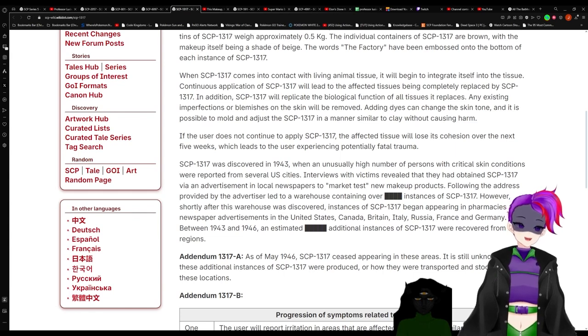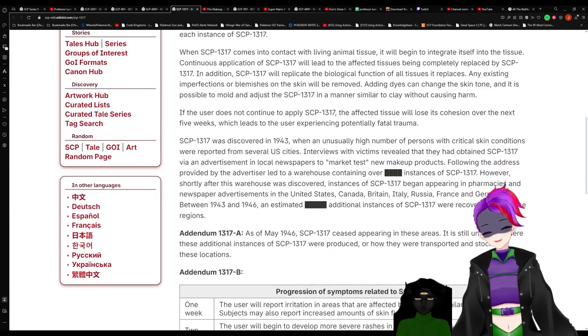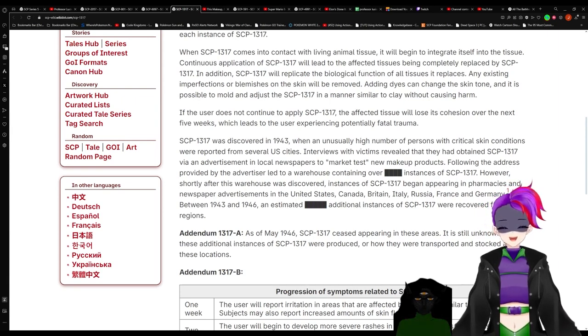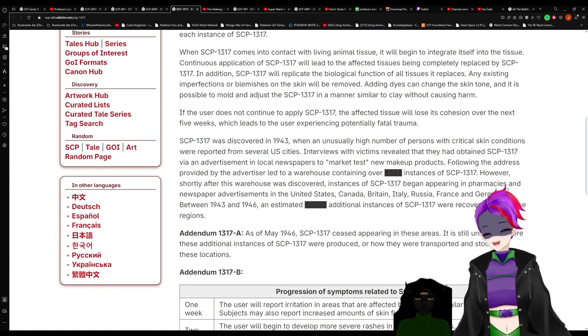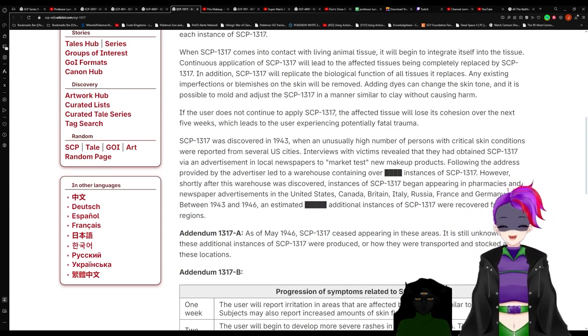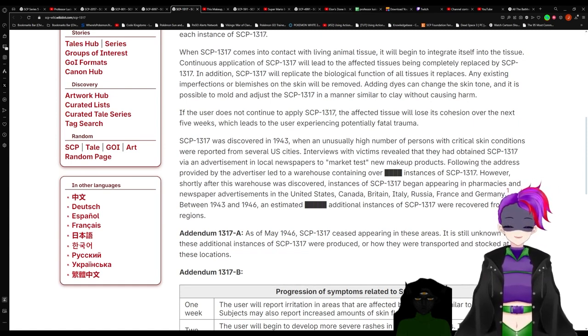So someone can use this to do blackface easily? I feel like that wouldn't be quite the same because it would be like actually changing your face to being black. It's makeup you can't remove. Ever. Anyways — if the user does not continue to apply 1317, the affected tissue will lose its cohesion over the next five weeks, which leads to the user experiencing potentially fatal trauma.